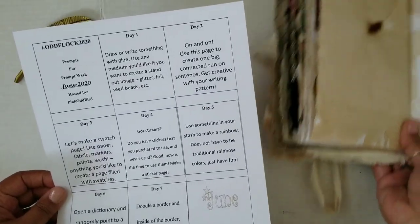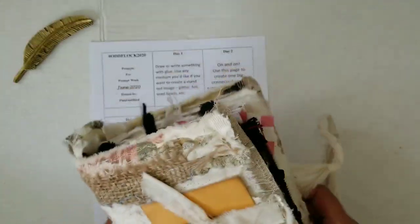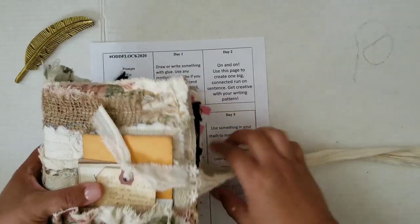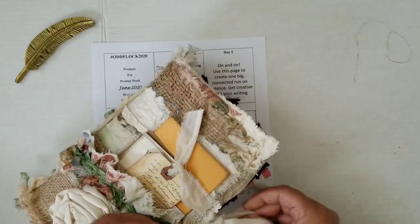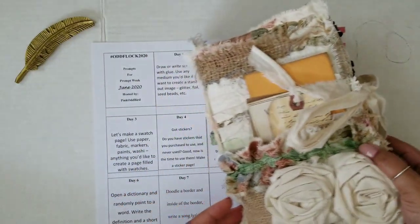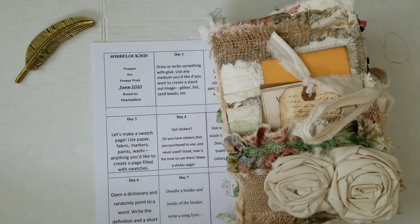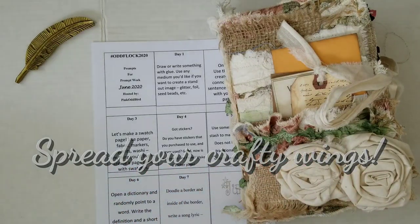So those are the prompts. I hope you guys are still having fun with this — we're about halfway through the year, which means we've got six more prompt weeks to go. I hope you're all having fun with these. I always keep my eyes out for when you guys post and use the hashtag odd flock 2020 on YouTube, Instagram, or Facebook, and I'll be able to see what you're up to. Be sure to stay tuned because you never know what direction this odd flock of ours is heading into. Until next time, toodaloo!